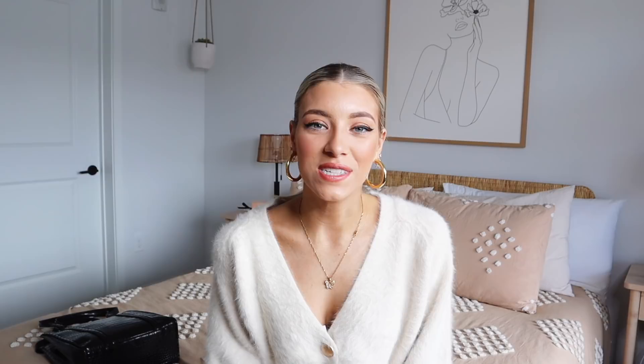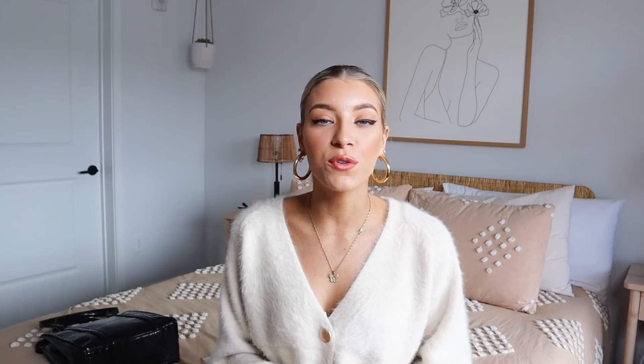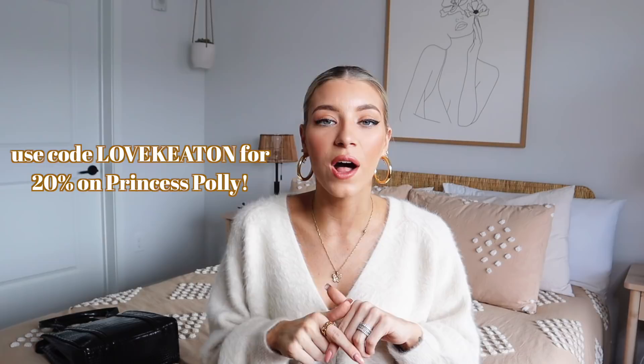Wow guys, I think that was everything I got from Princess Polly — that's actually crazy. I hope you guys loved this haul. I really loved it. I cannot wait to style these new pieces. If you guys want to see how I style them, don't forget to follow me on Instagram and Twitter. Also, stay subscribed because I'm going to be posting Vlogmas all month long, so you guys are probably going to see all of these outfits as I style them every single day. Don't forget to use my code LoveKeaton — it's in the description bar below and all of the pieces are linked so you can go directly to Princess Polly and shop them. Thank you so much to Princess Polly for sponsoring this video. I will see you guys next time, bye.